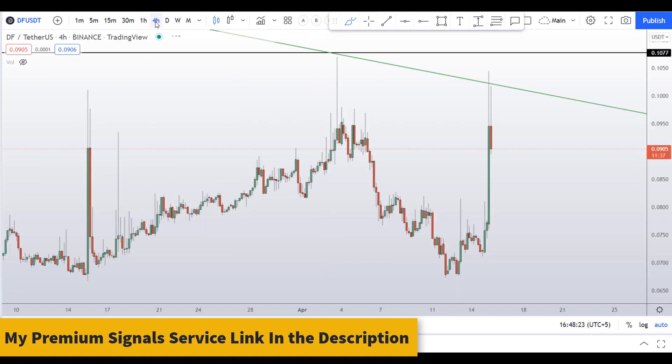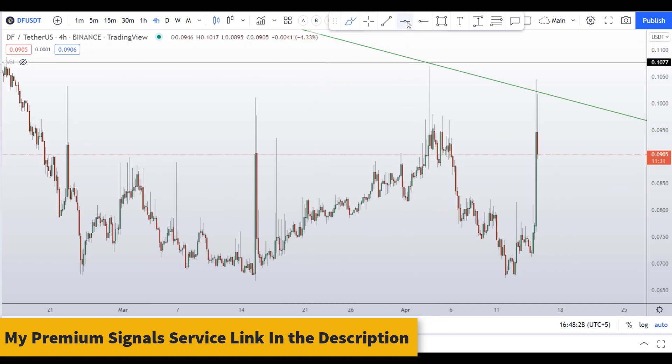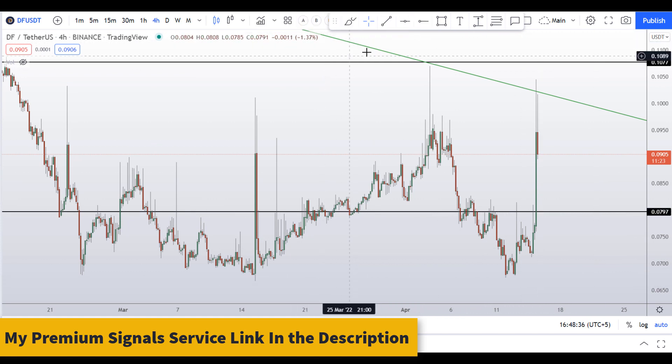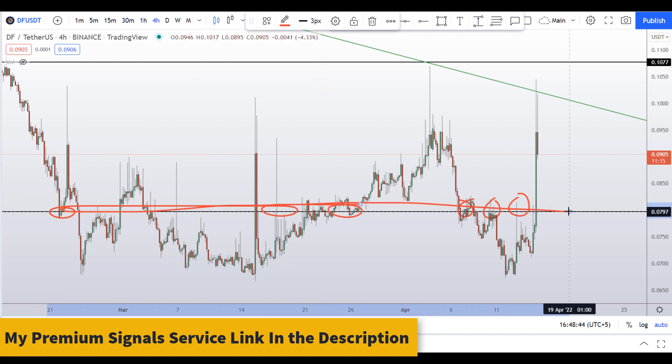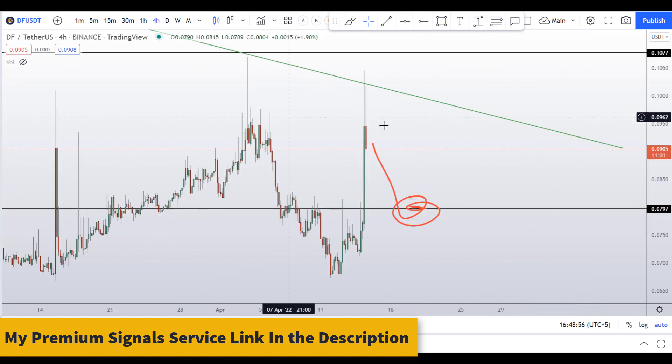If you still want to buy this coin based on your own fundamental reasons, let me go to the four-hour chart to give you micro levels. I can see a level at around 8 cents which could provide a nice support area. If the price comes down to this level, you can consider buying here.